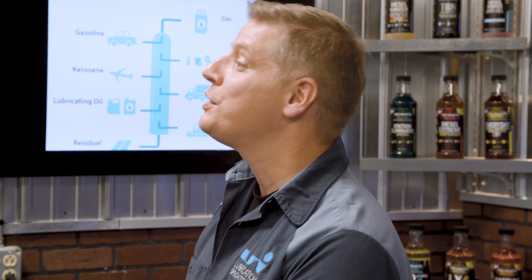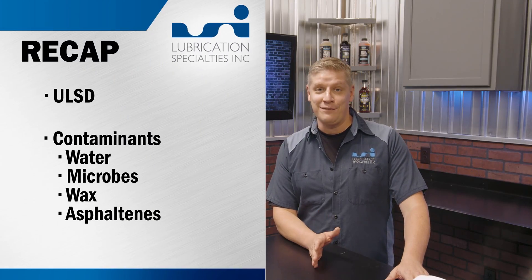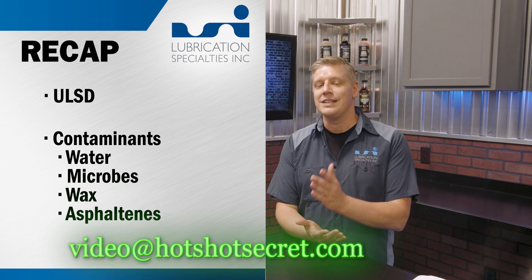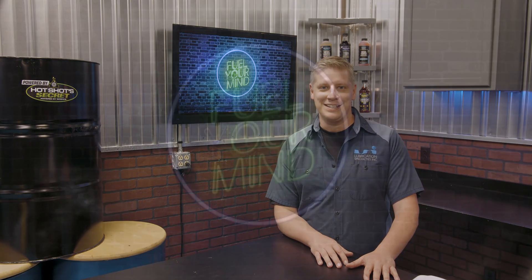That is a lot of stuff going on in your fuel tank. Unfortunately, we're out of time today. Thankfully, there are solutions to all of these problems. Don't forget to send us your questions on the topics that you would like us to cover on future episodes. Thank you for joining us on Fuel Your Mind. We'll see you next time.